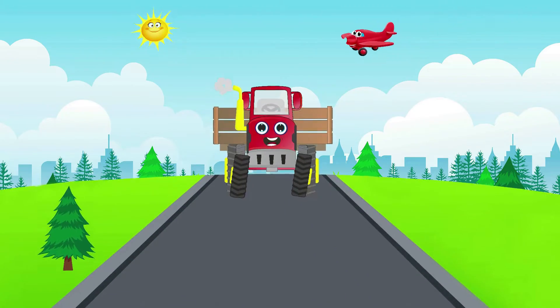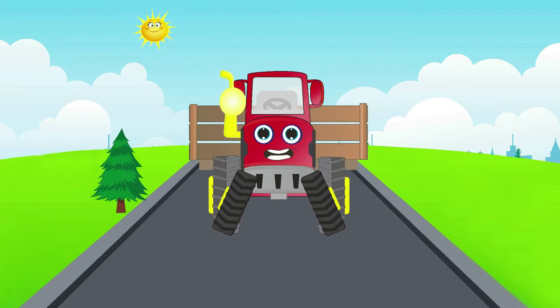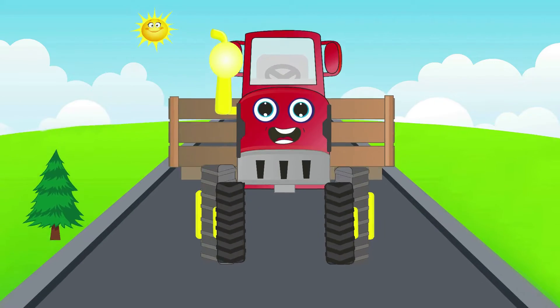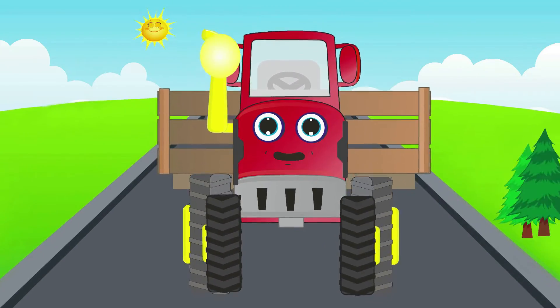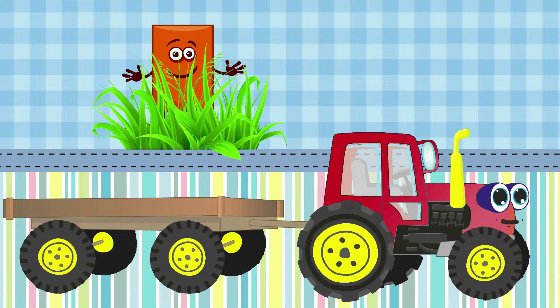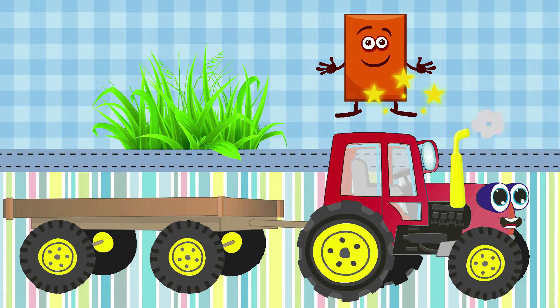I'm a funny tractor red and I'm going to the school — all the shapes I'll find at once and I'll take them to the class. Look who is hidden in the bushes — it's a rectangle! It has four corners and it has a long shape. Great, we are taking it with us. Rectangle, jump into my bag!